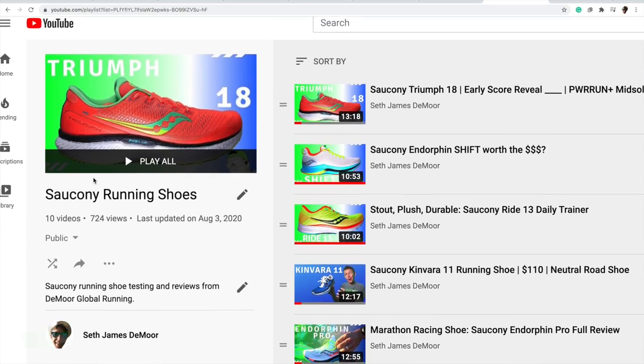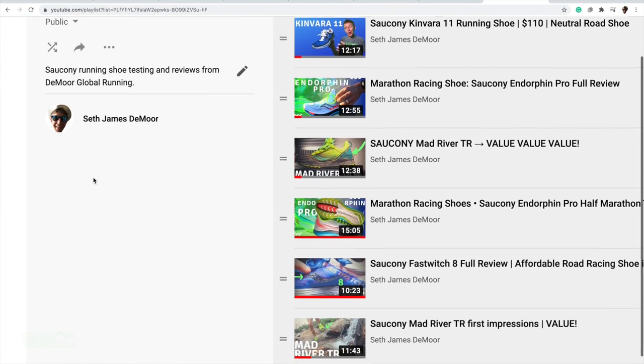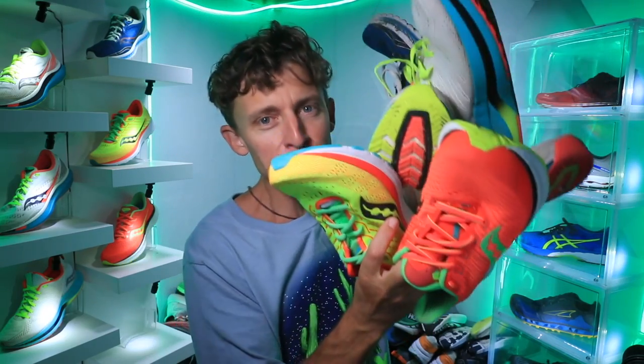Before we dive in, there's one vlog and one playlist, upper right-hand corner. The playlist is the collection of all the Saucony Running Shoe first impression vlogs and full review vlogs. So if you're interested in diving deeper into the Saucony lineup, that's where you want to go.